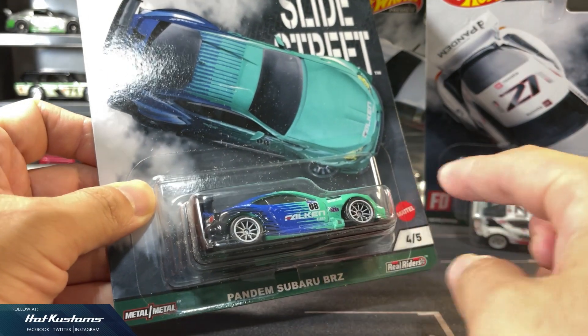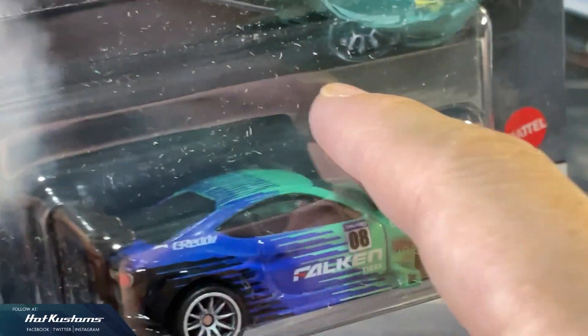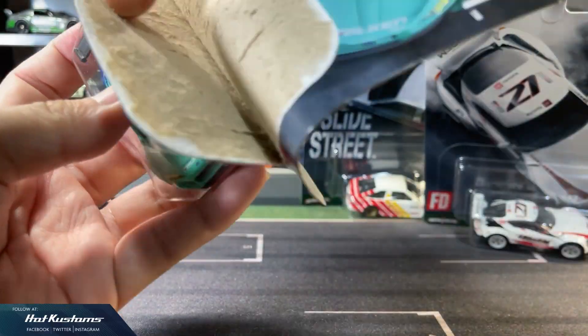Next, the Pandem Subaru BRZ in Falcon Racing livery. The Falcon livery no doubt sits very well with the majority of collectors. The Falcon team colour is very accurate, and the Subaru BRZ looks very presentable in the package.